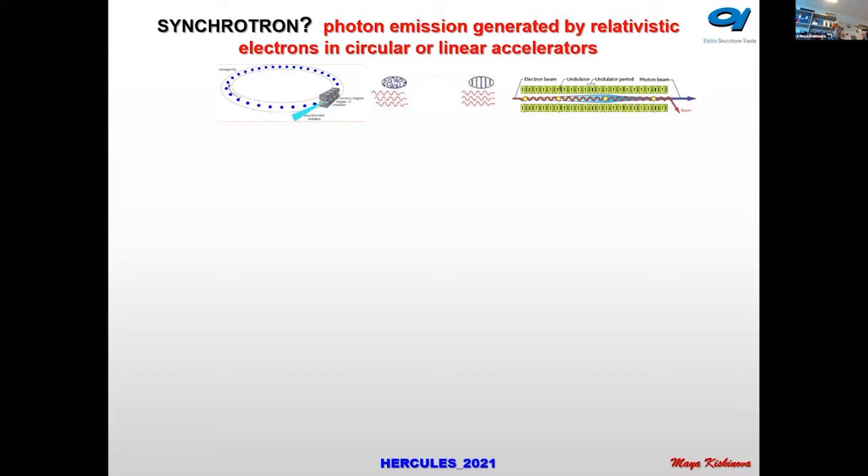What is synchrotron radiation? It is electromagnetic radiation emitted by electrons or charged particles that are moving almost at the speed of light, and their path is altered by a magnetic field. By altering their path, we make them lose some energy, and this energy is lost as emitted synchrotron radiation.